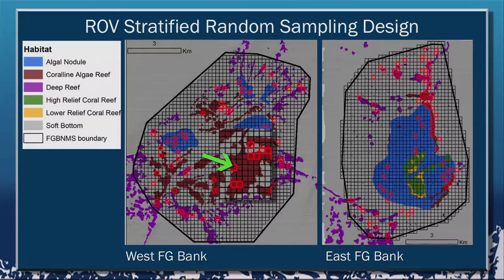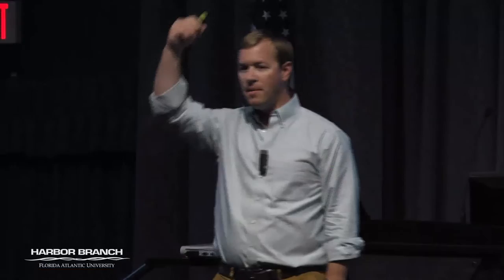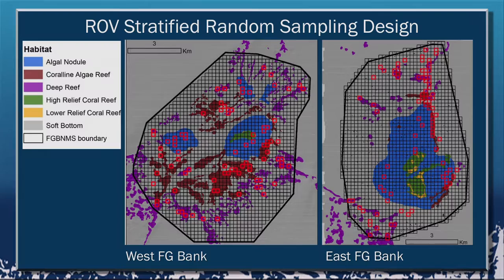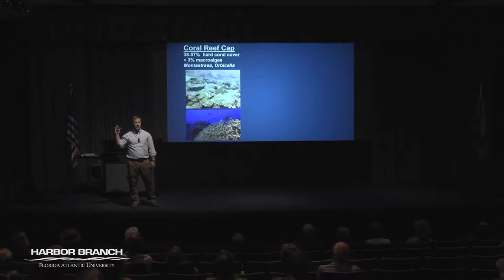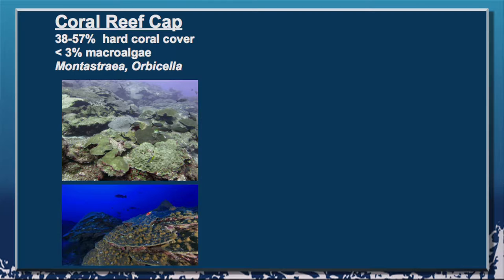The results in a nutshell: on the coral reef cap, incredibly high coral cover at 38 to 57 percent. Anyone hazard a guess for what Florida has? About 3 percent. So this is an order of magnitude more coral cover than what we have here in Florida — an incredibly healthy reef overall. Very low macroalgae cover at Flower Garden Banks, less than 3 percent, another indication of a really healthy habitat. It was dominated by two corals, Montastraea and Orbicella — two big mounding star corals.